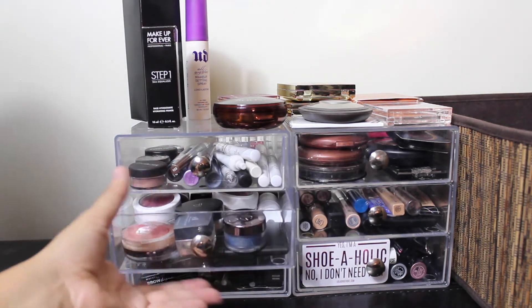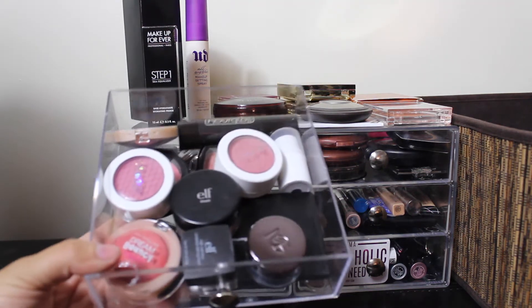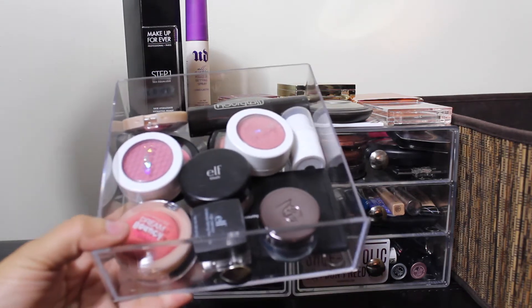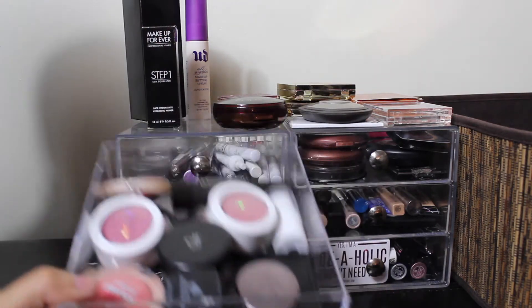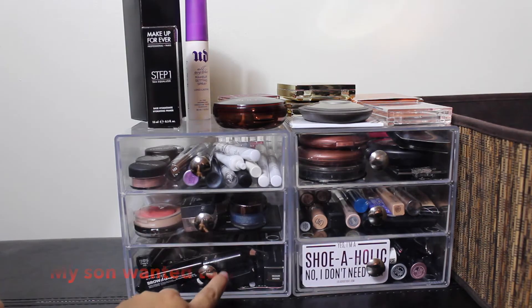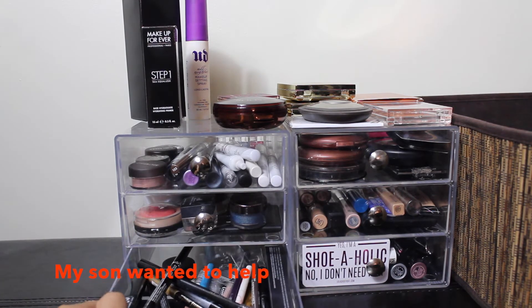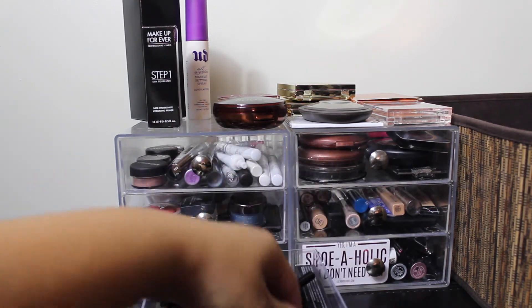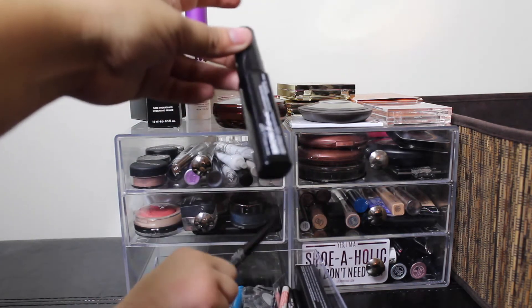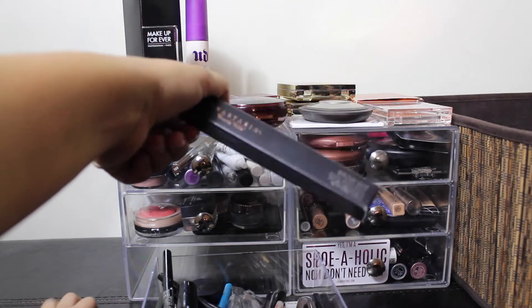In my second drawer, this is my blush drawer — I keep all my blushes here. I've got some Colour Pop, Maybelline, my e.l.f. one, and I also have a Makeup Geek pigment that doesn't fit in my other drawer. The third drawer is where I keep all my eye pencils, my eyeliner, my eye pencils, and my eyebrow stuff like my brow dryer and my Anastasia Beverly Hills Eyebrow Pencil — this is a new one.